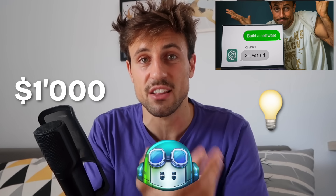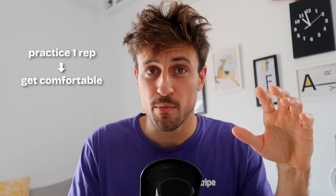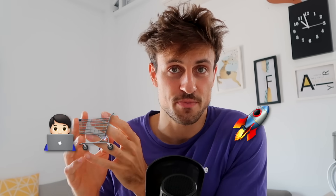When I learned how to code, I remember struggling to find the perfect tech stack. But I wish I knew this: tech stack doesn't matter — customers don't care about the invisible. What matters is that you pick one tech stack and you stick to it. It's like a muscle — the more you practice one rep, the more comfortable you'll get with it, the faster you'll be able to do it, the faster you ship, and the faster you'll get customers.